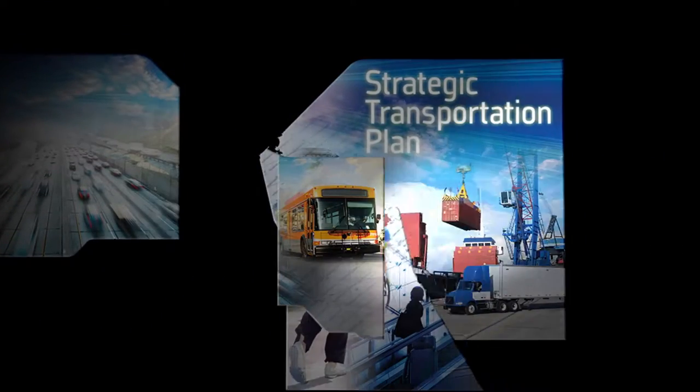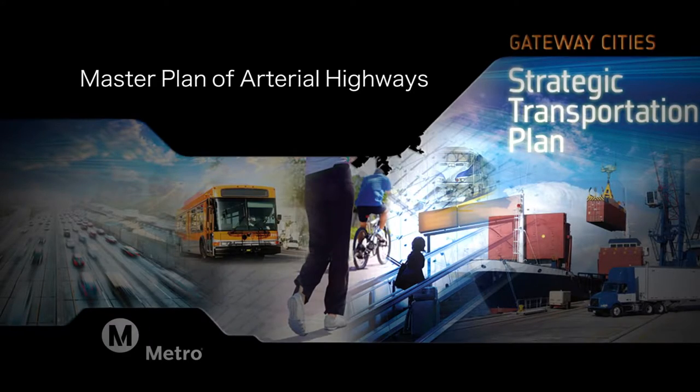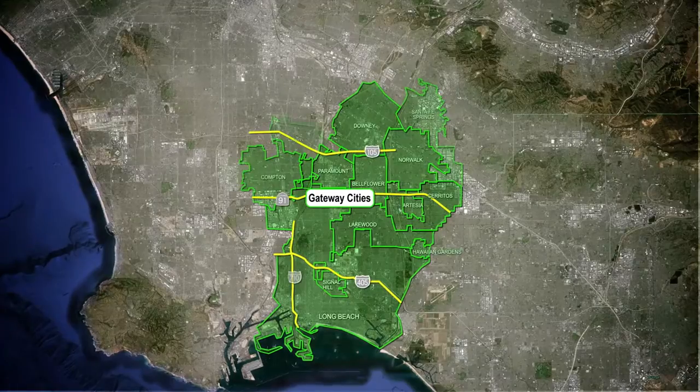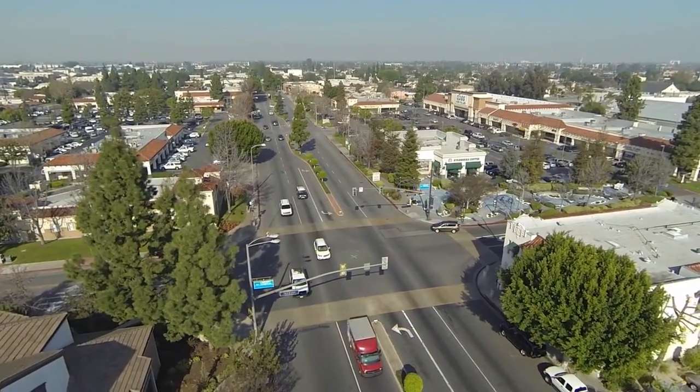The Strategic Transportation Plan and the Master Plan of Arterial Highways really provides an opportunity for each city to see how they fit into the larger puzzle of the Gateway Cities sub-region, and how their plans and their city's traffic affects the larger Gateway Cities region.